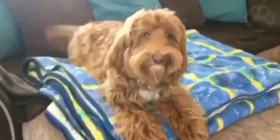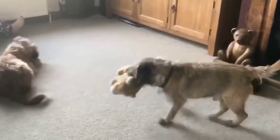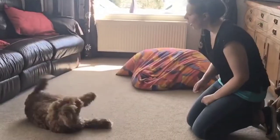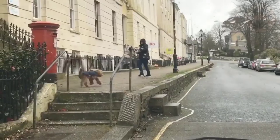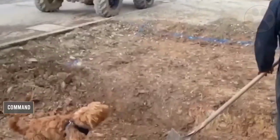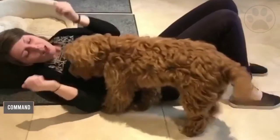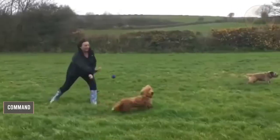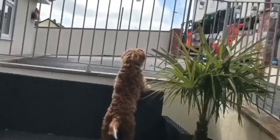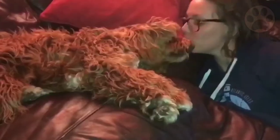Then teach your cockapoo puppy to lie down. Get her to sit, then holding a treat in your fingers, move your hand towards the ground and out in front of the puppy. She will naturally move forward and her belly will touch the ground. Once this happens, say 'lie down.' After she does that on command, you can add the 'stay' command into the training, so she will stay in a down position until you use the release command.